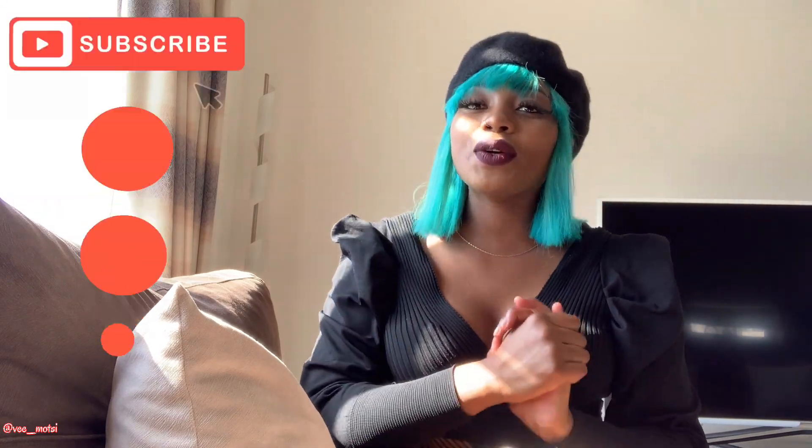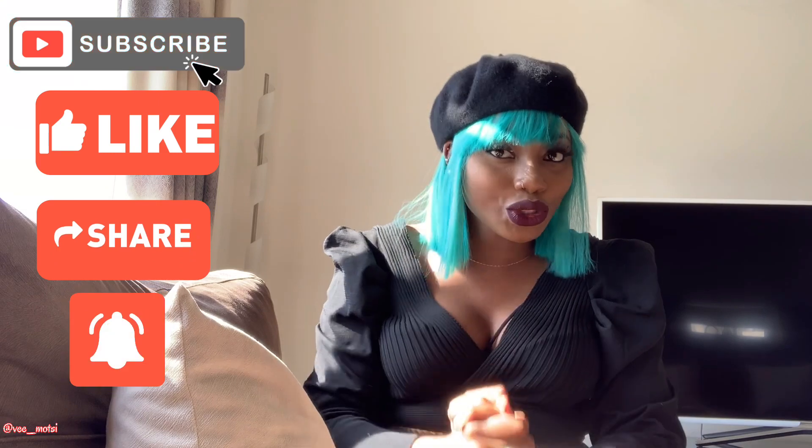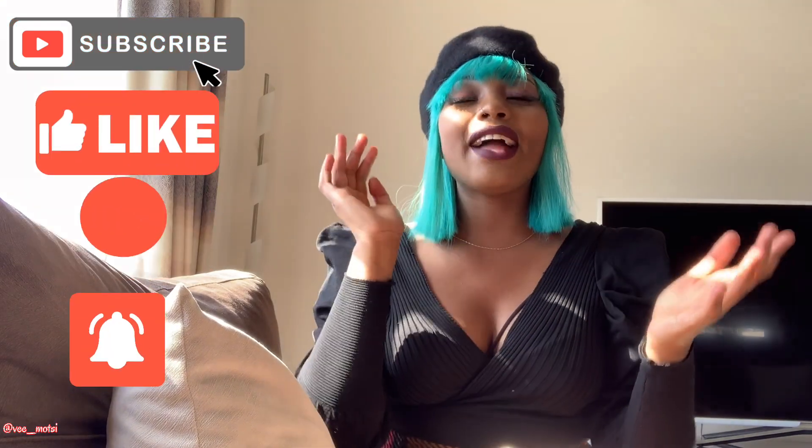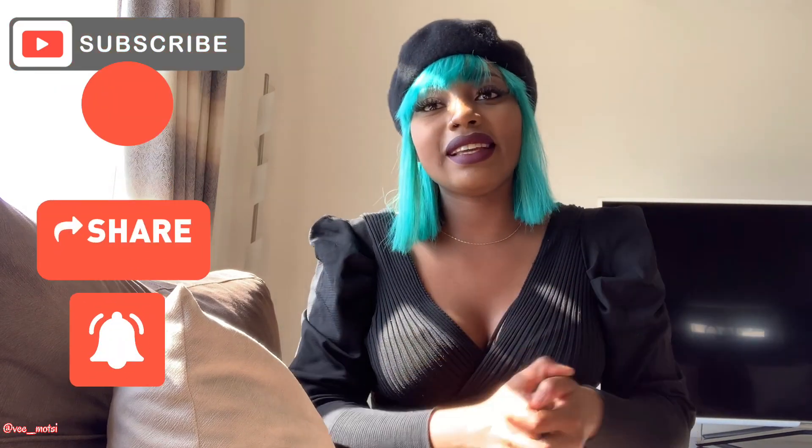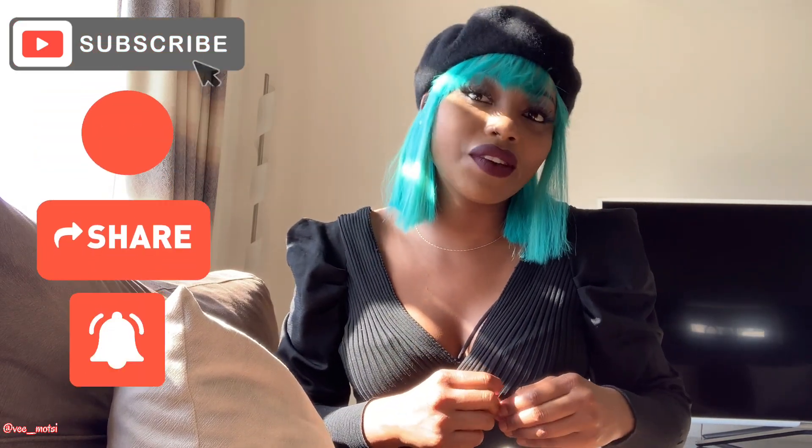Thank you so much for watching my YouTube video. These are my tips and hacks on how to take care of your private area and I hope it was informative and educational. Make sure to like, subscribe, and comment, and I'll see you in my next video. Make sure to wash your hands thoroughly and use hand sanitizer. Don't forget to pray — I hope you have an amazing week, God bless.